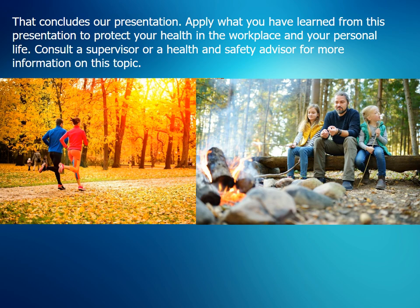That concludes our presentation. Apply what you have learned from this presentation to protect your health in the workplace and your personal life. Consult your supervisor or a health and safety advisor for more information on this topic.